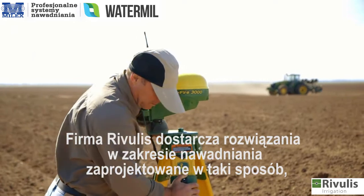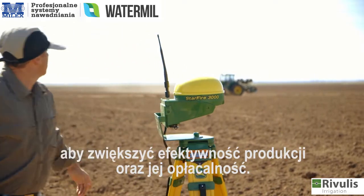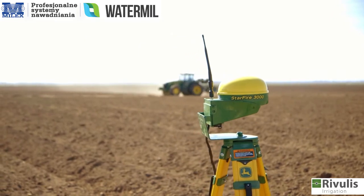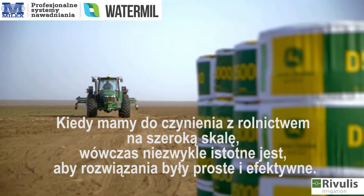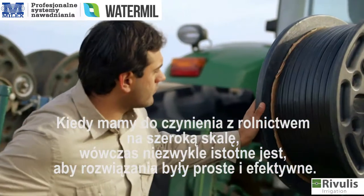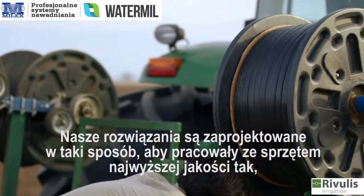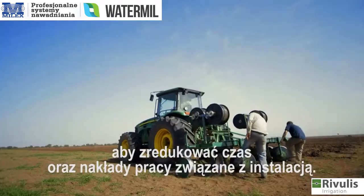John Deere provides equipment and irrigation solutions especially designed to help you increase productivity and profitability. When working in a large-scale farming operation, it's important to have solutions that install and operate efficiently. Our irrigation solutions are designed to work with high-output equipment to reduce the time and labor associated with installation.